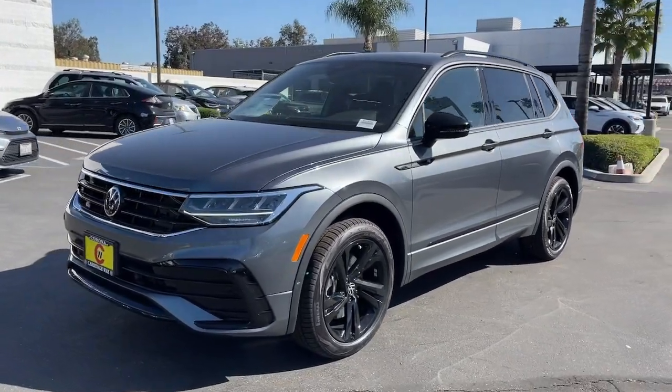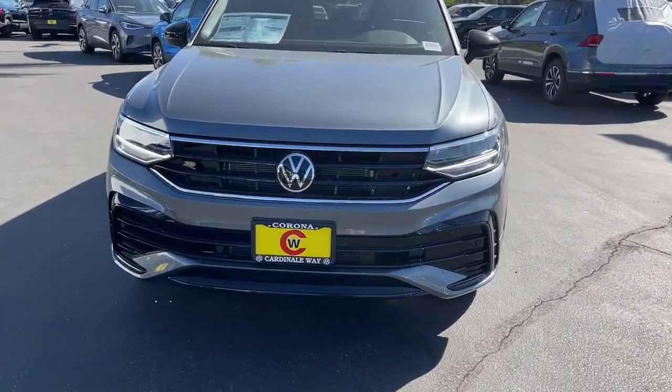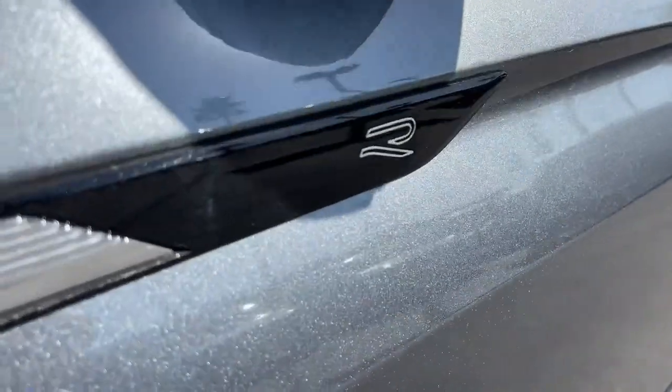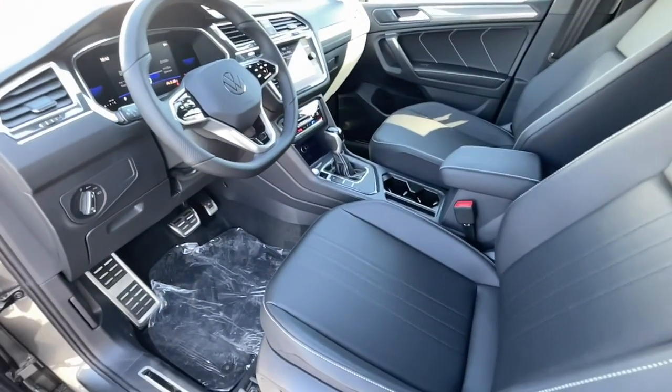These are just some of the great options this vehicle comes with: keyless entry, sun moonroof, satellite radio, power liftgate, heated mirrors, aluminum wheels, rear AC, power driver's seat, alarm, and dual zone AC.